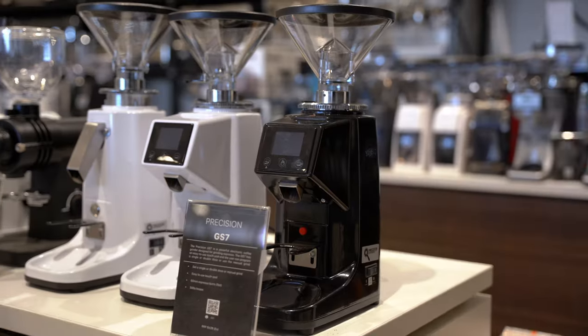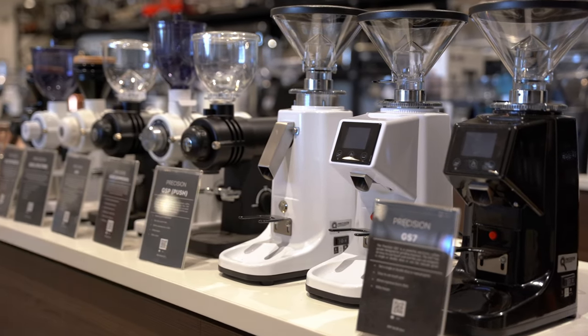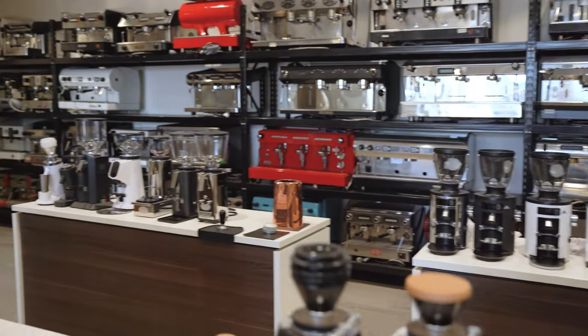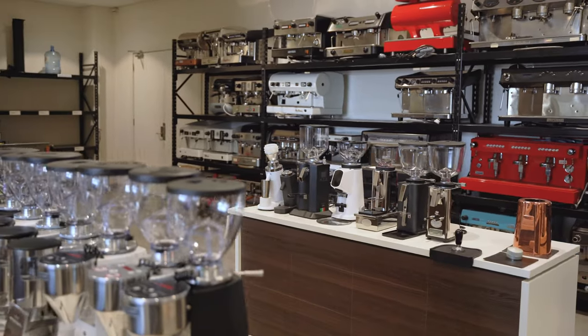The Varia VS3 Gen 2 is a very popular grinder. Your Precision range, your Baratza, your Rantilos, your Eurekas, Mark Conning X54 — great grinder, three colours: white, black and chrome. ECM grinder, Fioranzato there as well.